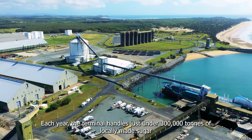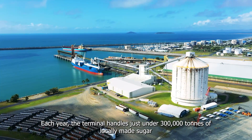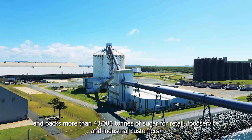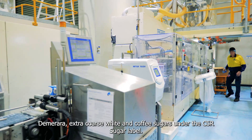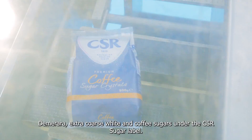Each year the terminal handles just under 300,000 tonnes of locally made sugar and packs more than 43,000 tonnes of sugar for retail, food service, and industrial customers. This includes packing raw sugar, raw caster sugar, white sugar, demerara, extra coarse white, and coffee sugars under the CSR sugar label.